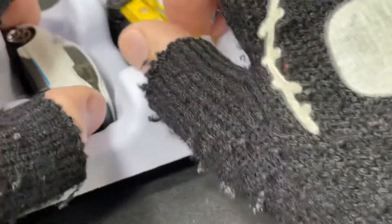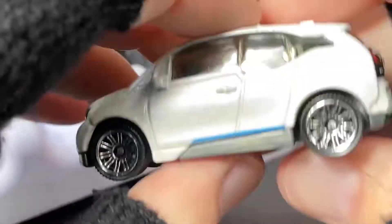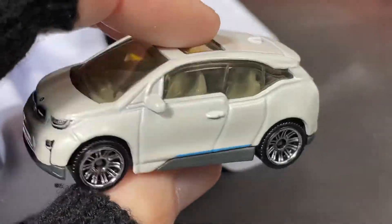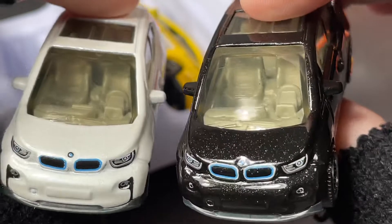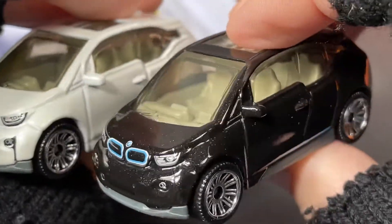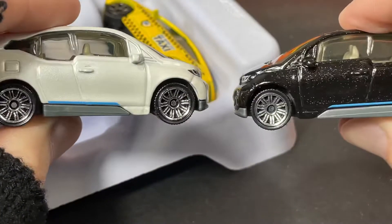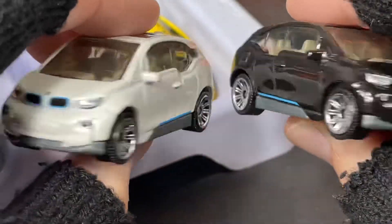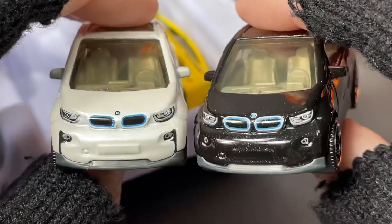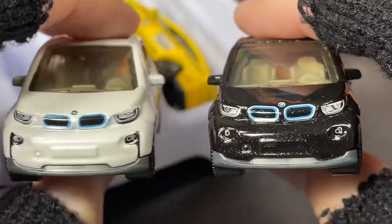Totally different — same car, same casting — just really nice how they changed it up with the paint, that's pretty cool. And then the BMW in white — the pearl white metallic with the lighter interior — now we have this one in black in the new five pack. That's pretty clever. I hope they keep changing up the colors, that'll give us more variety.